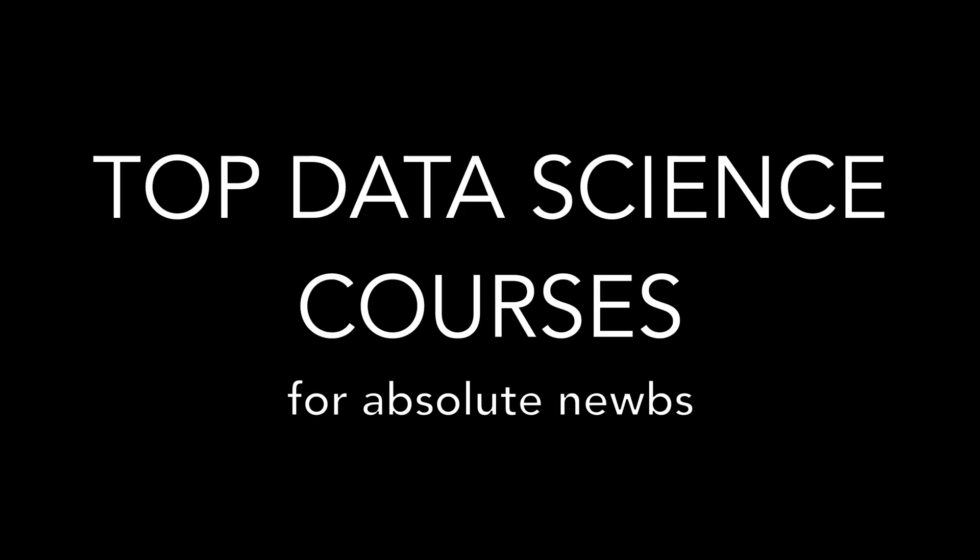Meet Coursera and her three favorite children — and by children, I mean data science courses for beginners. If you are one of the many people who would like to learn data science from scratch but you're overwhelmed by the plethora of online courses available to you, this video is for you.